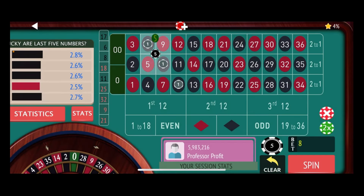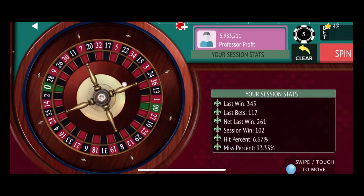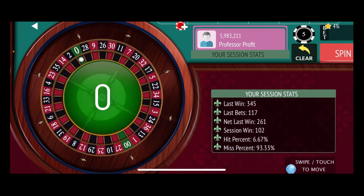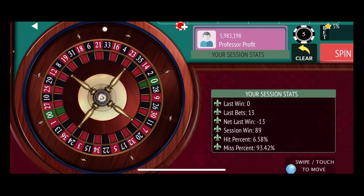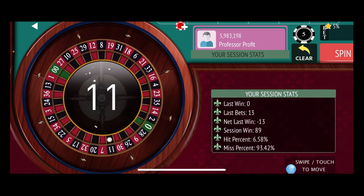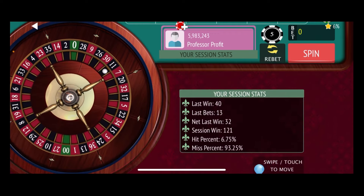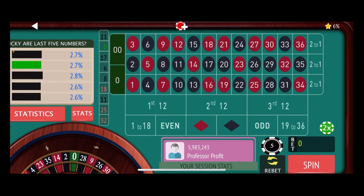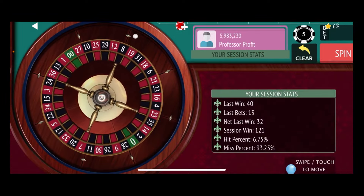We start over at our base level and spin to see if we can hit a number early. There's the big green monster — a loss, so we'll stay at this same level and spin again. There's 11 black — a $32 win. Hit them early and those are pretty big wins, even the corner bets. That puts us at $121. Re-bet and re-spin. We're back at zero losses now since we're at a new session high.